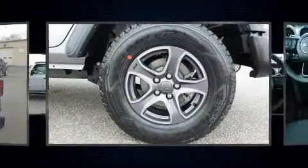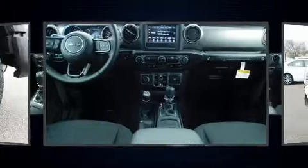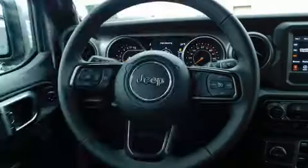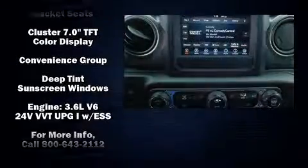It's equipped with tons of terrific amenities but it won't break your budget, such as remote keyless entry, a rear window wiper, fully automatic headlights, heated door mirrors, and power windows.